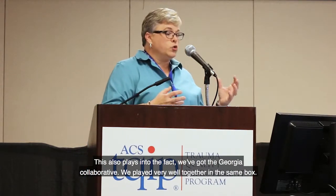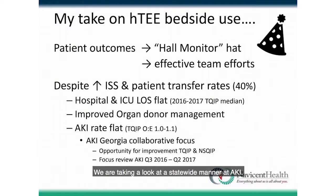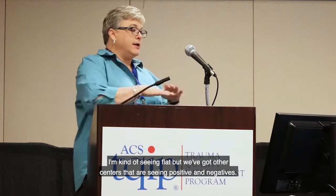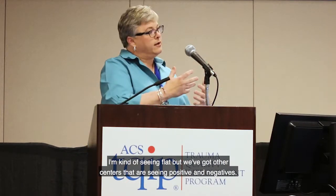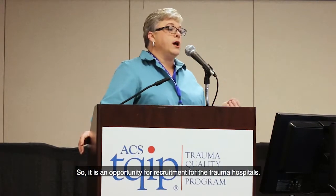This also plays into the Georgia Collaborative, where all 15 Level 1 and 2 centers pool their data and run it as one, giving us a state benchmark. We've identified opportunities for improvement in areas like VAP and AKI. With hemodynamic ultrasound, I'm seeing flat rates while other centers see positive or negative trends, which could inform best practices for AKI prevention across the state.